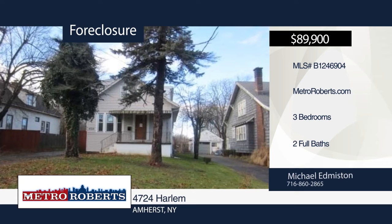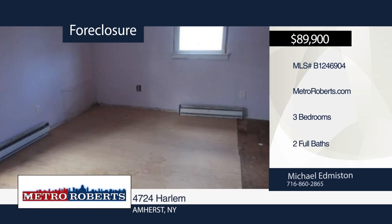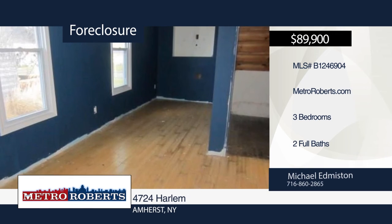This three-bedroom, two-bath home is waiting for you to bring it back to life. This home is in need of some work, but here's your chance to get in Amherst cheap. This home has good bones. Be the one to restore it to glory. This home won't last long. Make your appointment today with Michael Edmiston.